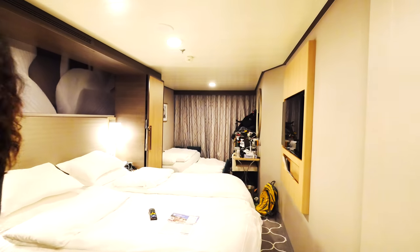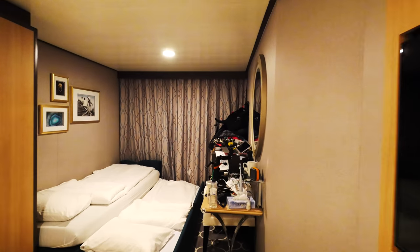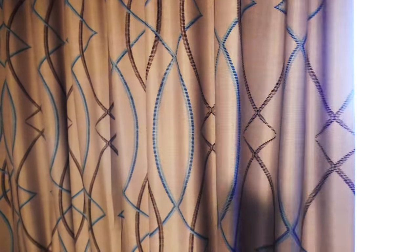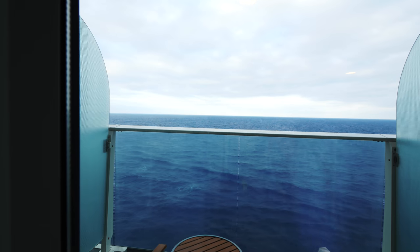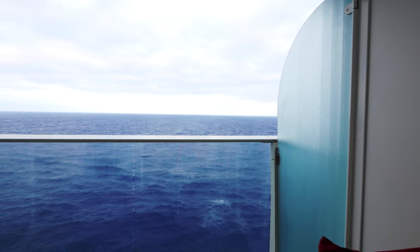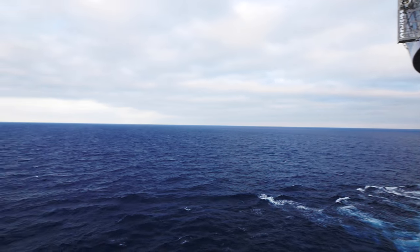Here is our room. This is an ocean view room — it is our first time in an ocean view room. Our previous cruises were on the inside room, and until you've stayed in an ocean view room, you don't know what you're missing. I don't think we can ever go back to an inside room anymore. This room is really nice with the balcony, and it's actually big enough that if you're adventurous enough, you can sleep outside at night.